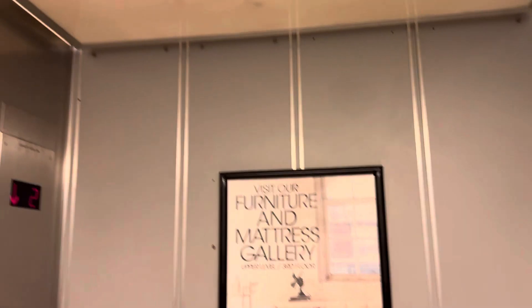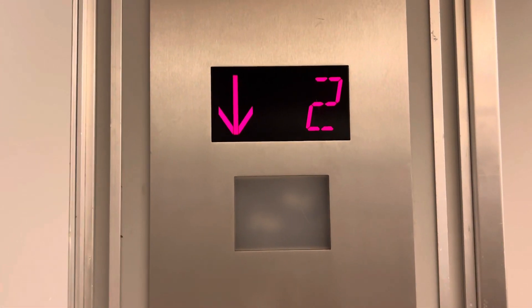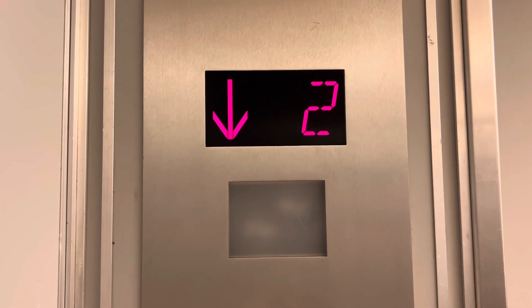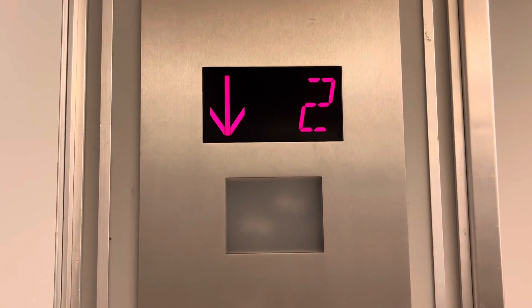This is the elevator at the Macy's store at the Livingston Mall in Livingston, New Jersey. 6,000 pound capacity. They finally fixed the elevator, but the indicator is frozen.